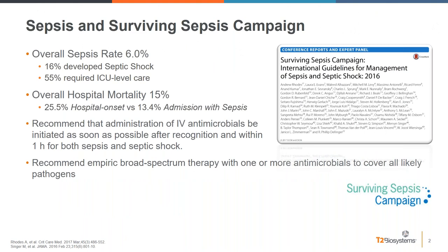Sepsis is a major concern in the hospitalized population, with an overall rate of 6%, with 16% of those developing septic shock and 55% requiring ICU-level care. The overall hospital mortality is 15% for sepsis, with mortality even higher in patients diagnosed after hospitalization compared to those admitted with sepsis. The Surviving Sepsis Campaign recommends IV antimicrobials be initiated within one hour for both sepsis and septic shock patients.